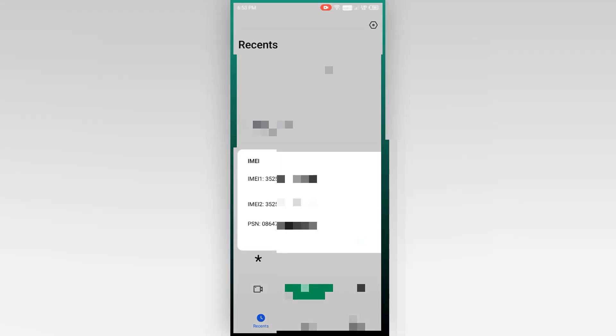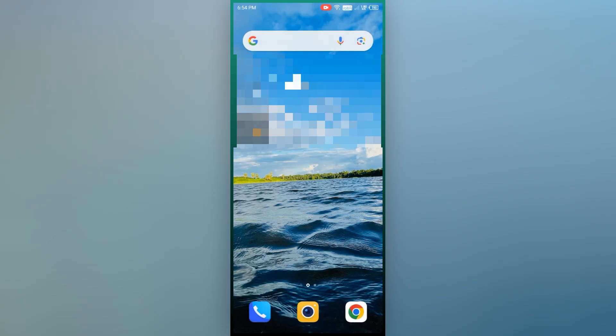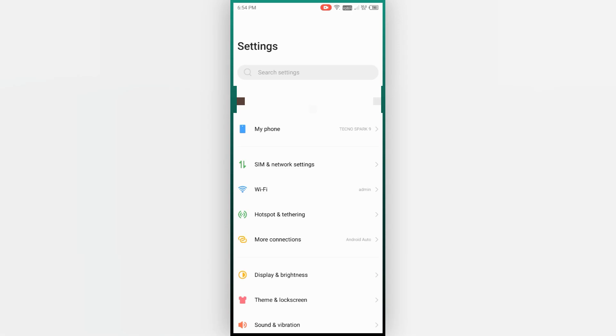You can also find the IMEI number of your phone using the settings app. Steps might differ slightly depending on your phone manufacturer. Launch the settings app on your phone, find the 'About Phone' or 'My Phone' option and tap to open it. Scroll down to the IMEI section to see the unique 15-digit number, or navigate to More Information > Phone Information > My IMEI.